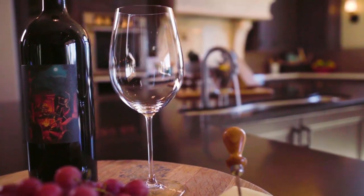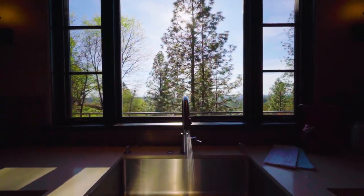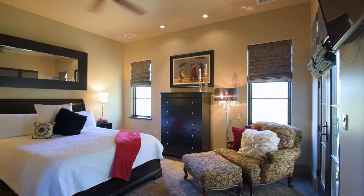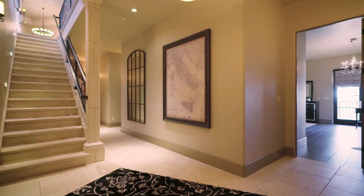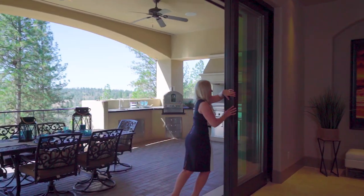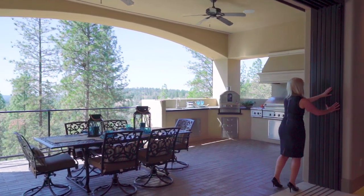When renowned builder Jensen Custom Homes crafted this floor plan, they spared no expense when it came to details — from the multiple tray ceilings with gorgeous crown molding and full bedroom suites both upstairs and downstairs, to the central living space complete with a great room fireplace and accordion doors. You just can't imagine a better place to unwind with guests, family, and friends.